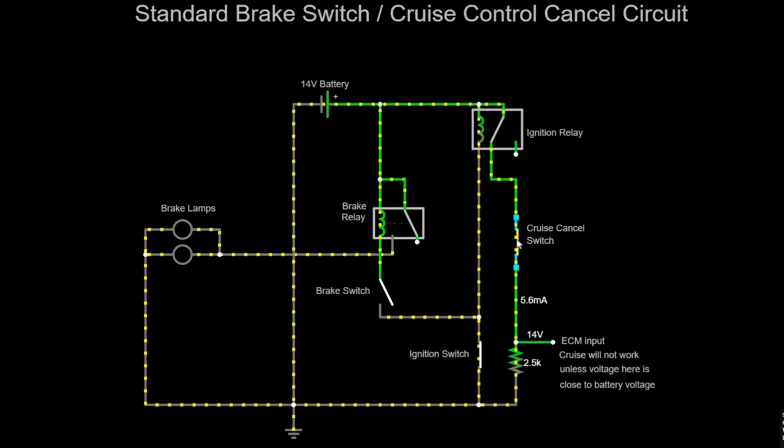When the brake switch is closed, the brake relay closes and allows current to go to the brake lamps. The voltage at the engine control module goes to zero volts, meaning the engine control module will not allow the cruise control to work. Open the brake switch — which also closes the cruise cancel switch — and once again this goes to 14 volts, and if necessary the engine control module will allow the cruise to work. However, if this switch goes open because it's broken, the voltage stays at zero and will not allow the cruise control to work no matter what.